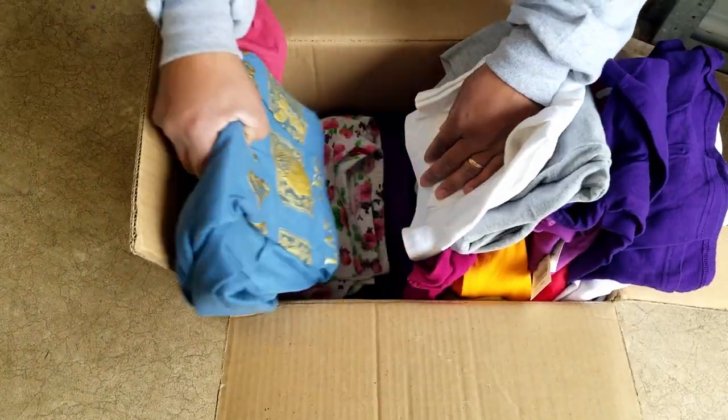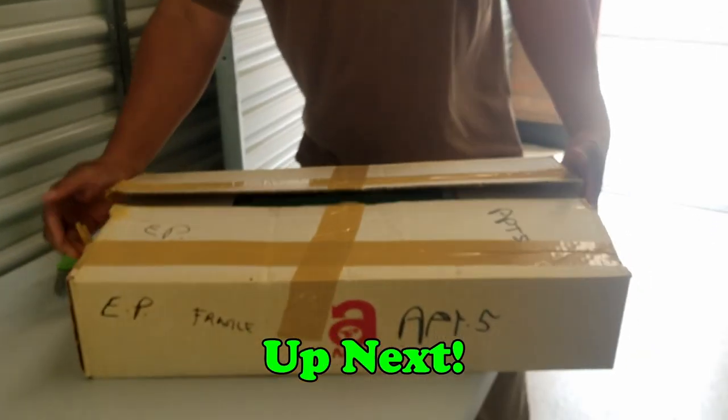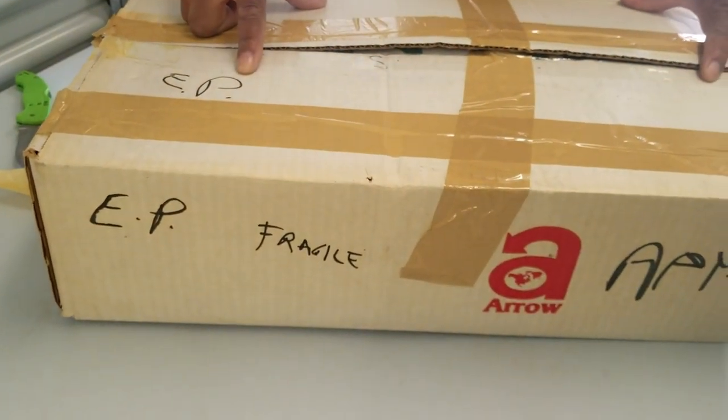Like, everything is new in this unit. Caesar's Palace — that could be a vintage shirt. We found some stuff earlier that said Elvis Presley, so I'm assuming this EP box is going to be Elvis Presley again.